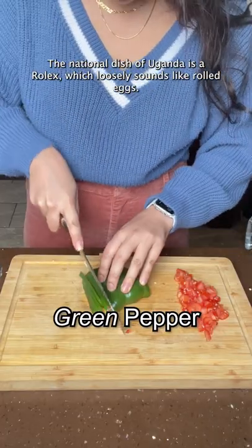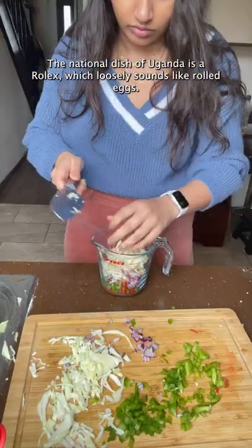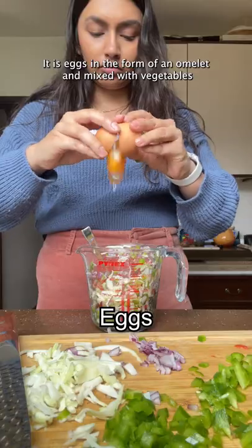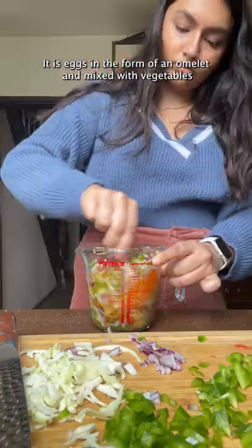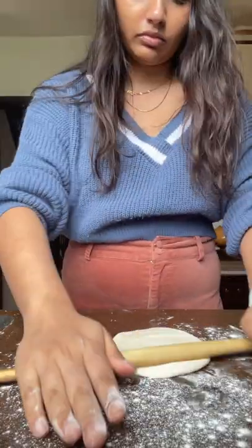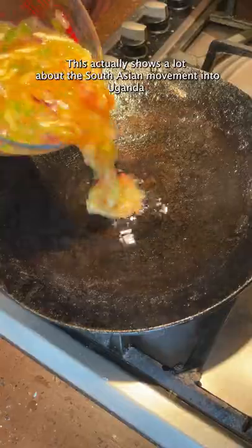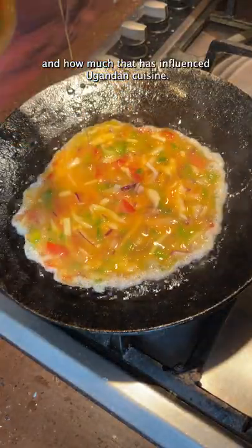The national dish of Uganda is a Rolex, which loosely sounds like 'rolled eggs.' It is eggs in the form of an omelette mixed with vegetables that are rolled into a chipati base. This actually shows a lot about the South Asian movement into Uganda and how much that has influenced Ugandan cuisine.